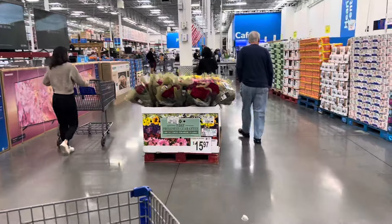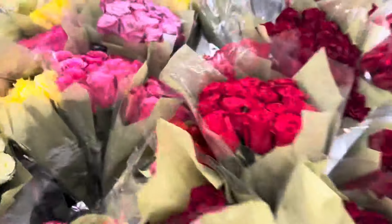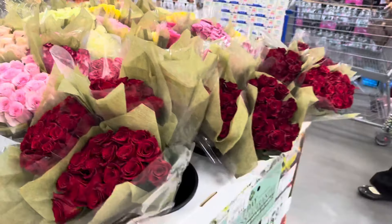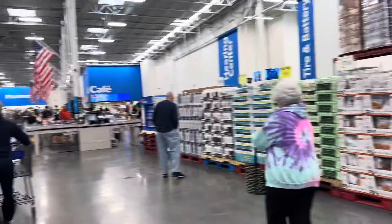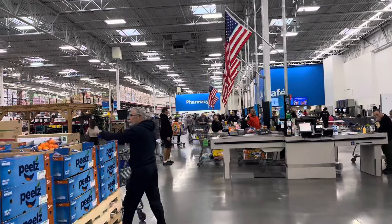I bought some roses out of here the other day — I got some pink ones like this. They have started to bloom. When I tell y'all they so pretty, get your roses from Sam's Club, not Publix. I love Publix, but Sam's Club got the best roses. And I think you can order those online too from the company.